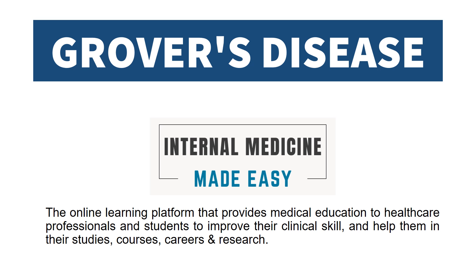Today's topic is Grover's disease. Welcome to Internal Medicine by Dizzy, the online learning platform that provides medical education to healthcare professionals and students to improve their clinical skill and help them in their studies, careers, and research.